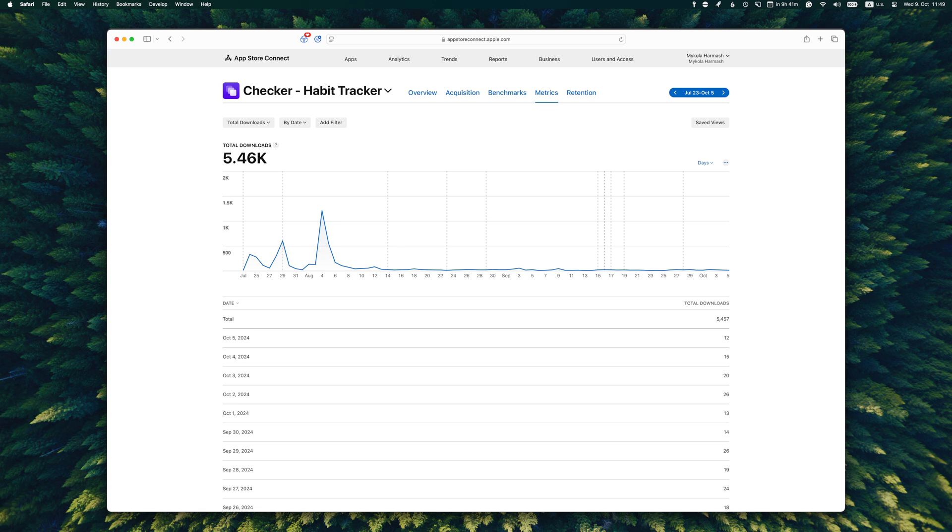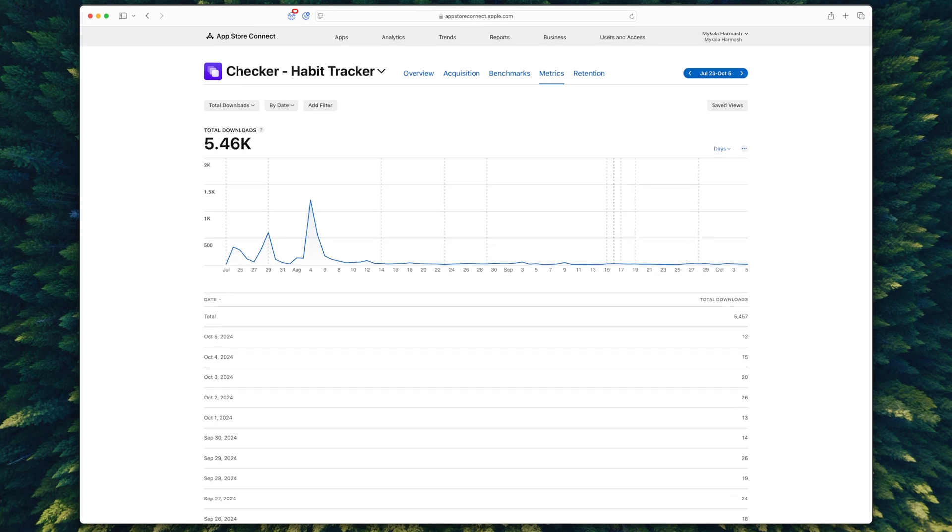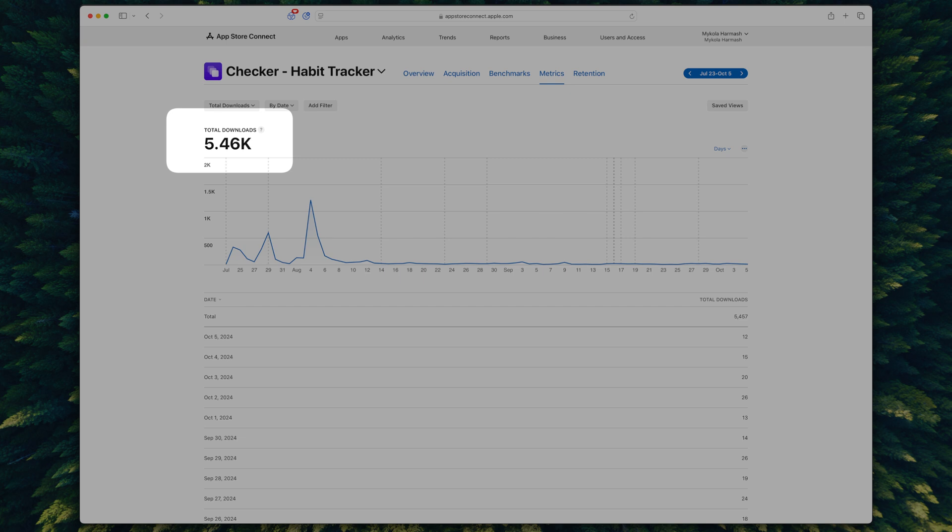Let's get back to the numbers. Downloads would probably give the best overview of the whole journey — from the launch where all the spikes were happening to settling into the normal day-to-day state. In total, the app was downloaded roughly five and a half thousand times, which is not that bad. But I also realized downloads is largely a vanity metric, because a ton of people download the app and delete it straight away or never actually open it. Daily active users is, I think, a much more important long-term metric.